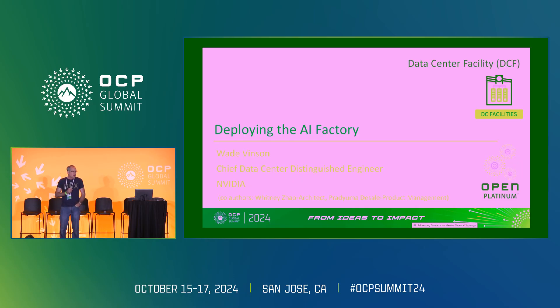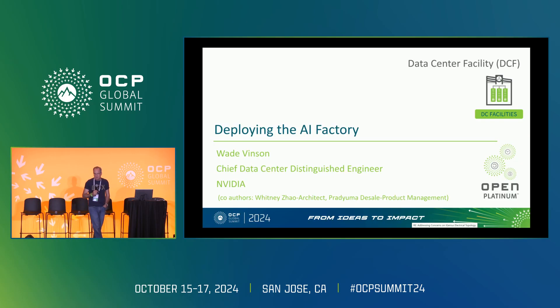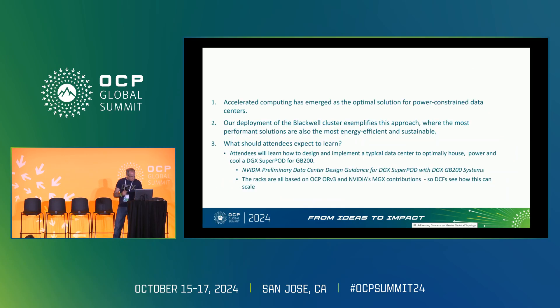My name is Wade Vincent. I'm the chief data center engineer responsible for building and deploying data centers for us and all of the hyperscalers around the world. I want to make sure you learn something from this session, and I think it's important to start with the background of why this is taking off.